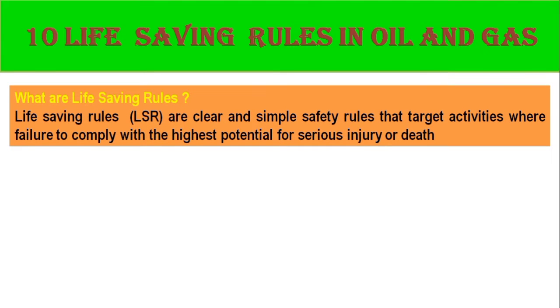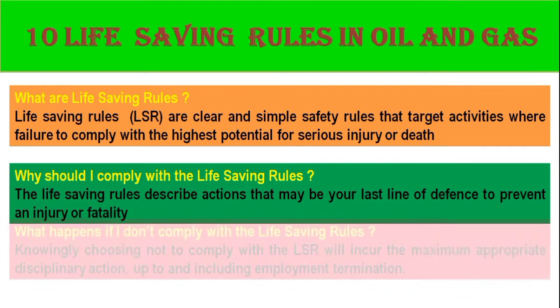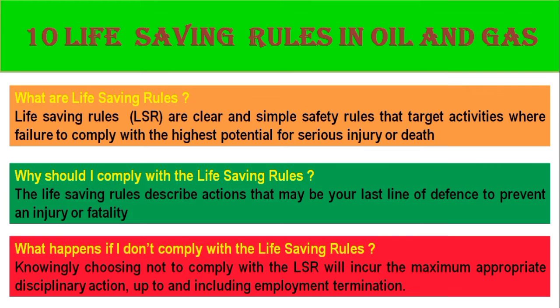You will understand here what are the life-saving rules. Life-saving rules are clear and simple safety rules that target activities where failure to comply with the rules has the highest potential for serious injury or death. The life-saving rules describe actions that may be your last line of defense to prevent an injury or fatality. Knowingly choosing not to comply with the LSR will incur the maximum appropriate disciplinary action, up to and including employment termination.